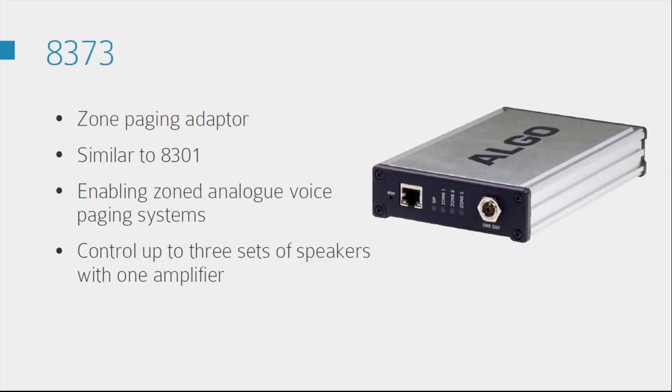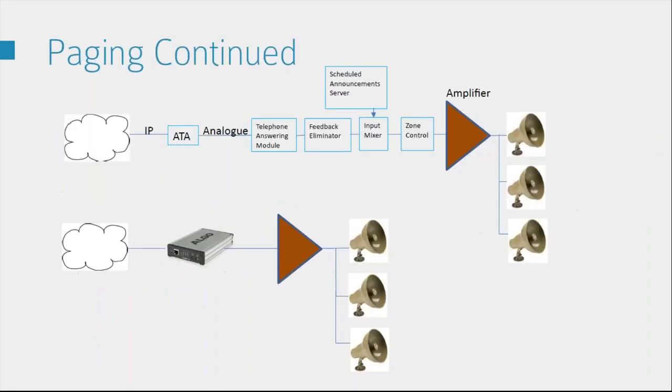The 8373 is very similar but with added extra features — it enables zoned voice paging. Both are SIP endpoints that can interface to a traditional audio amplifier and set of speakers. If you want more than one set of speakers still using just one amplifier, this is where you use the 8373 — it allows you to connect up to three sets of speakers via one amp. You can also connect both an existing analog paging system to the IP PBX platform and additionally add IP speakers speaking directly to the PBX, so you don't have to stick with one or the other.